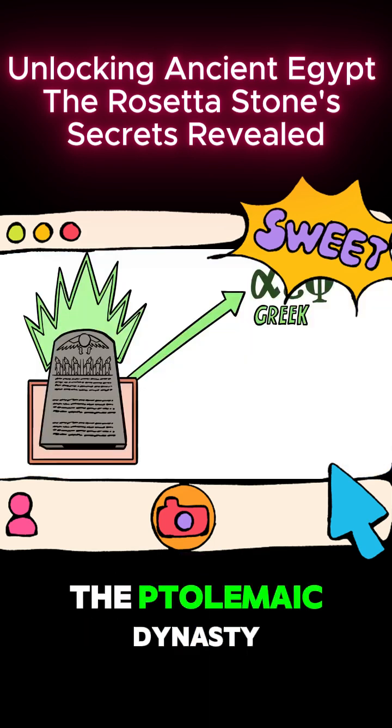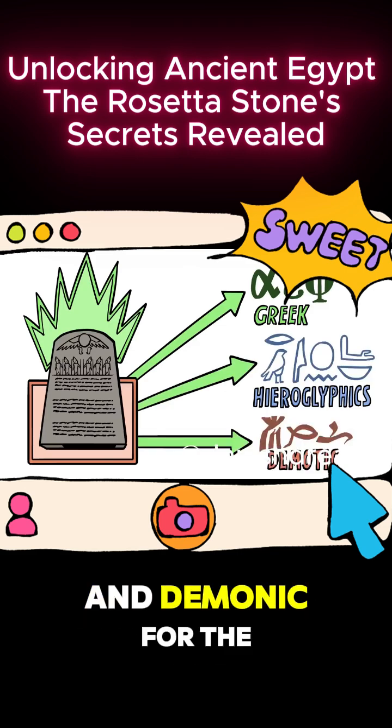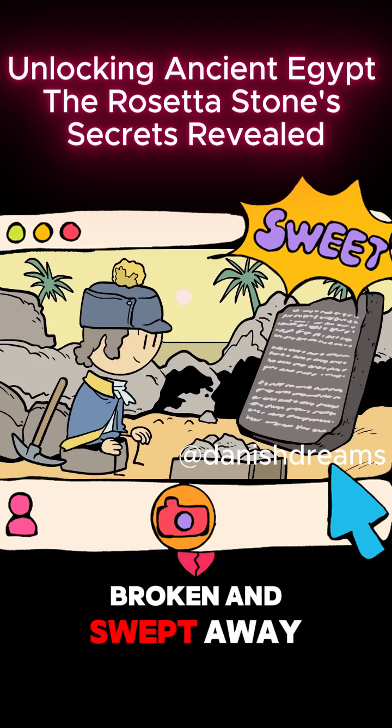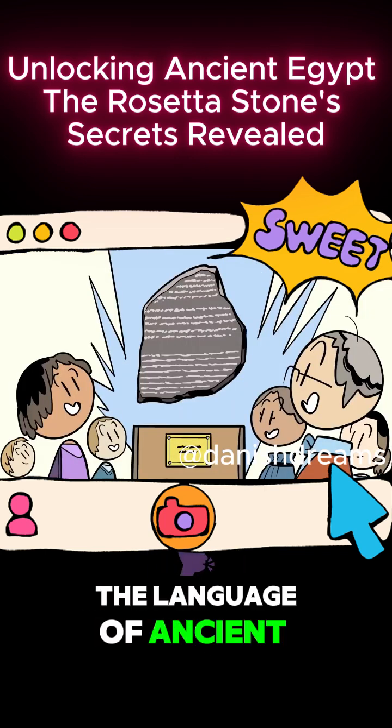And the artisan describes the decree in three languages: Greek, the language of the Ptolemaic dynasty; Egyptian hieroglyphics for the priests; and Demotic for the common people. But he has no idea that part of this stele, broken and swept away by flood, will one day unlock the language of ancient Egypt.